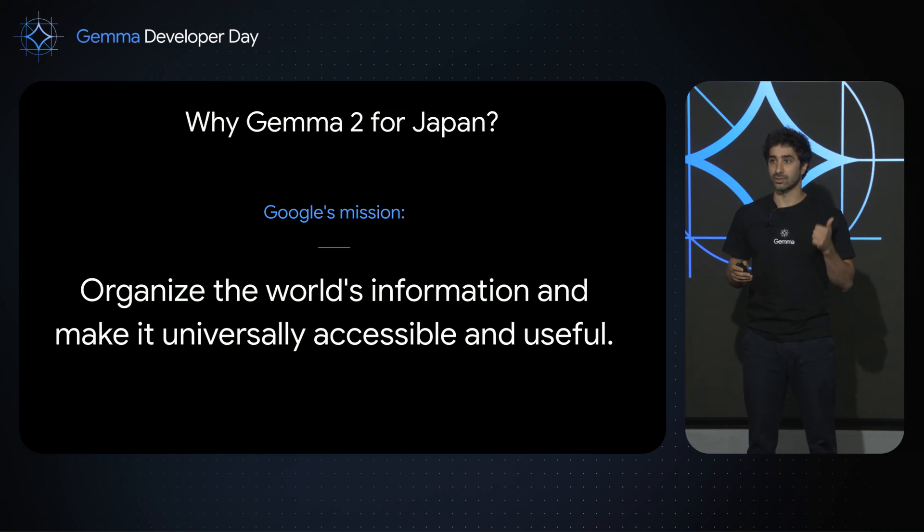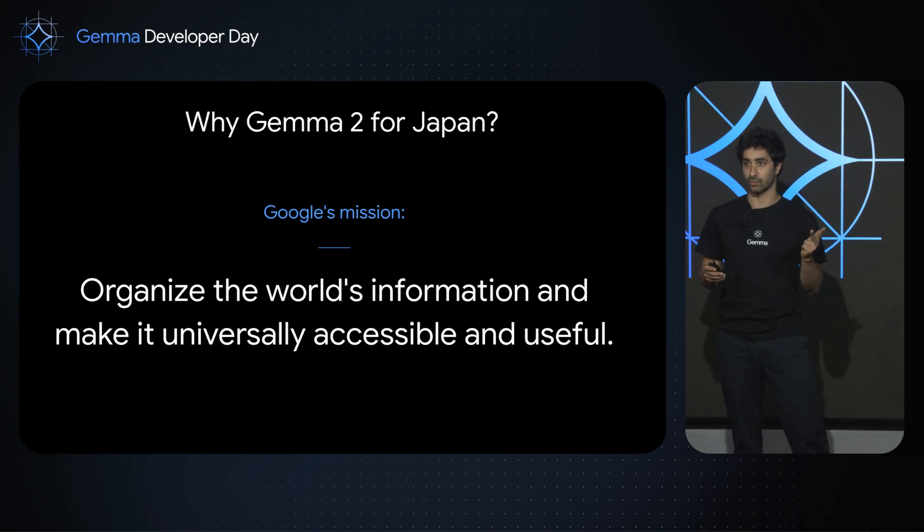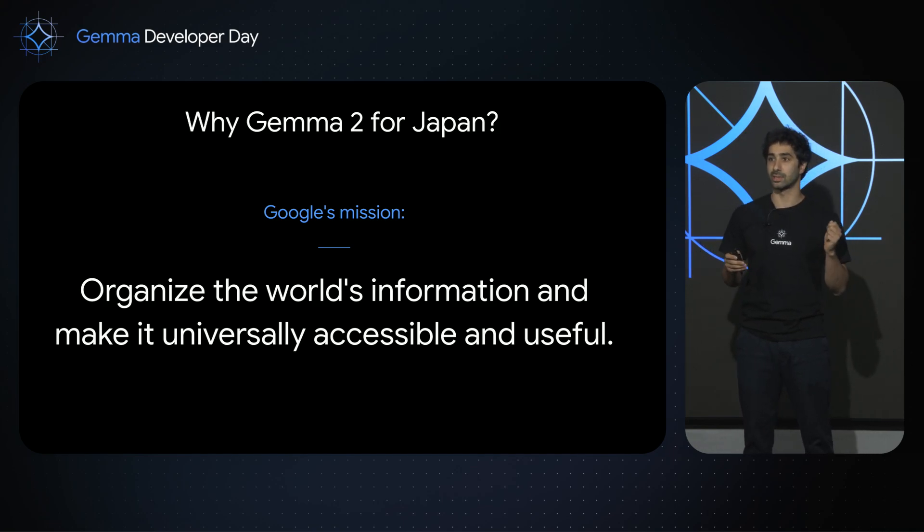Gemma 2 for Japan is a small model which is open weights and is usable for non-English languages. So it's really adherent to this mission.